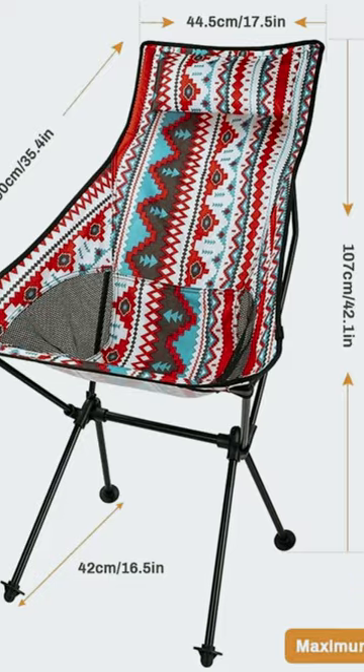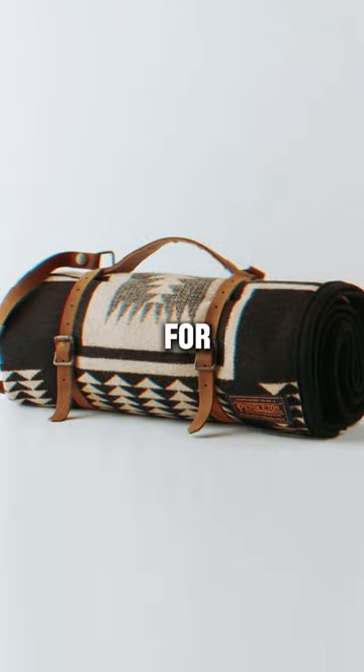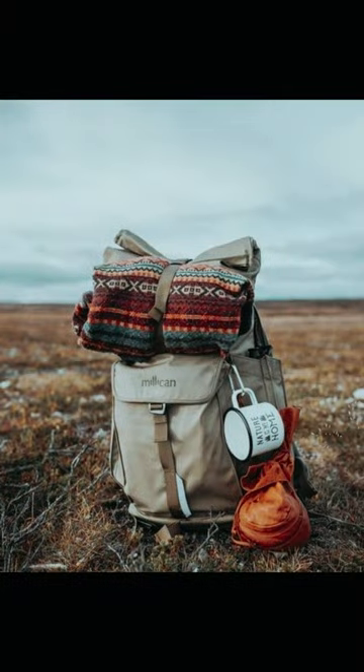Its ergonomic design ensures you can unwind in style wherever your journey takes you. Don't settle for discomfort on your next outdoor excursion — upgrade to the Hide or Hike Camping Chair and make every moment outdoors a memorable one.